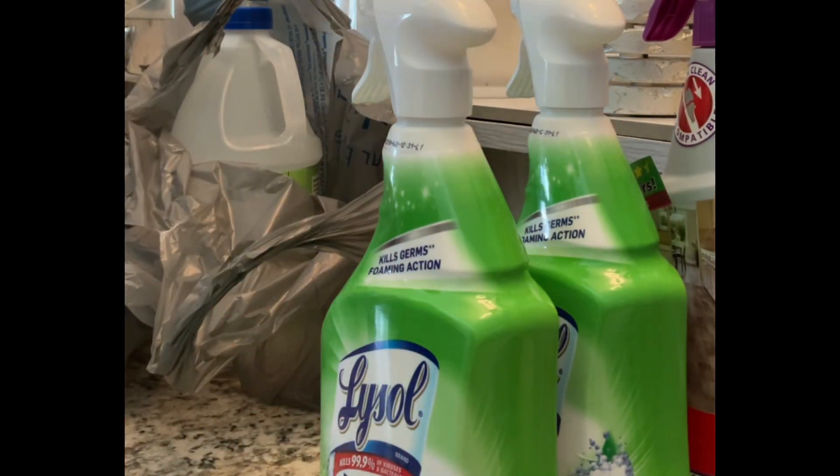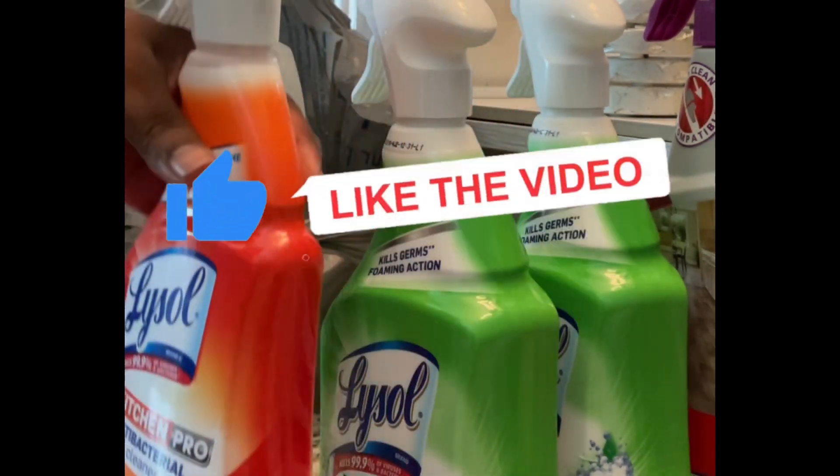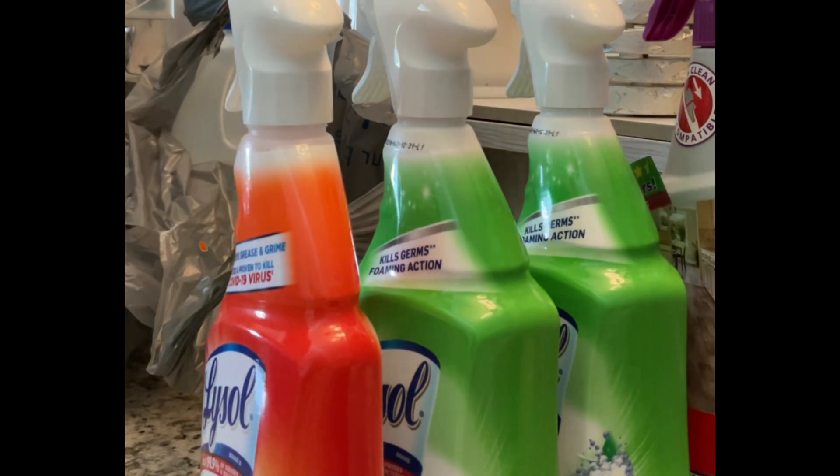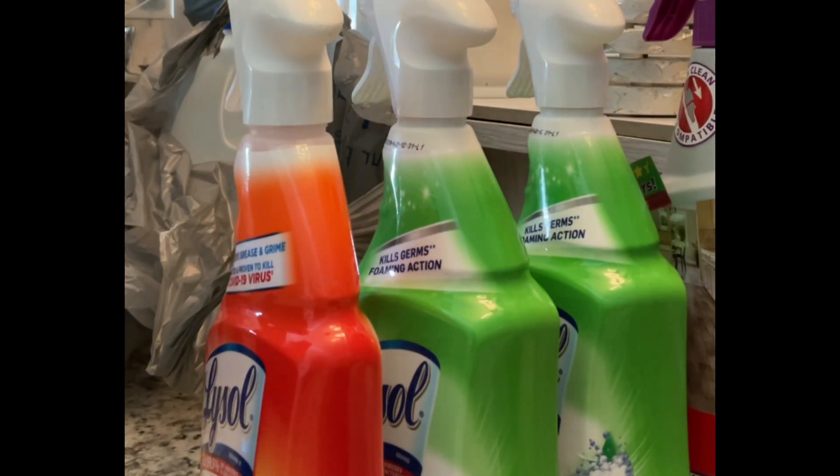Then I saw a new product — well, it was new to me. Lysol Kitchen Pro, antibacterial strength. And I decided, let's check it out here on the Johnson Ranch.